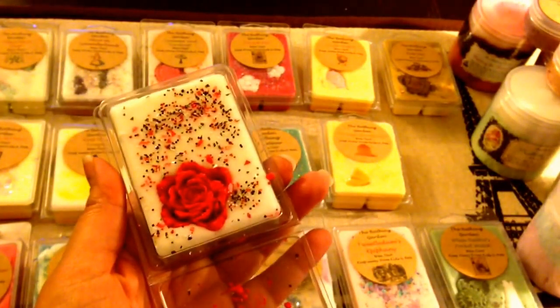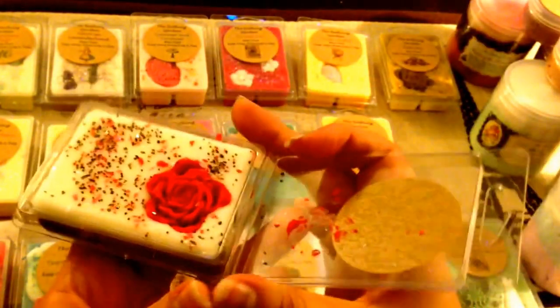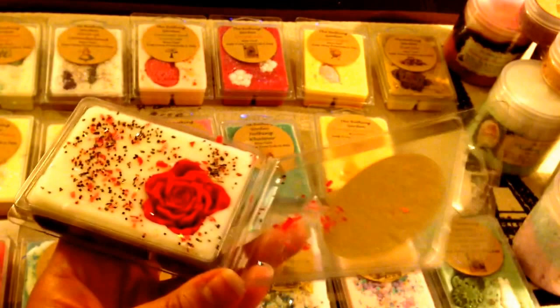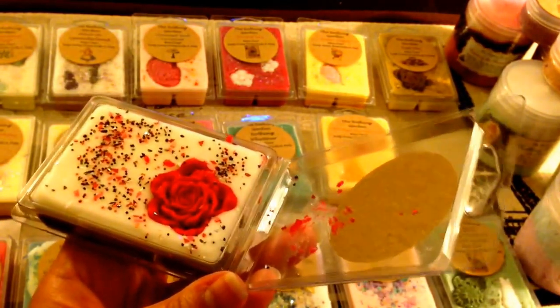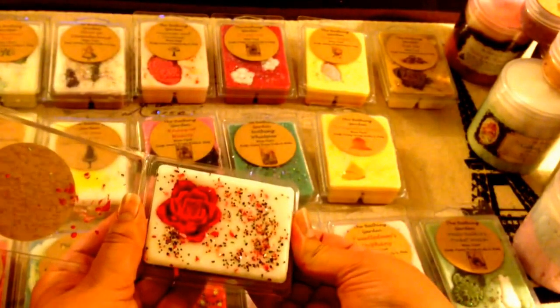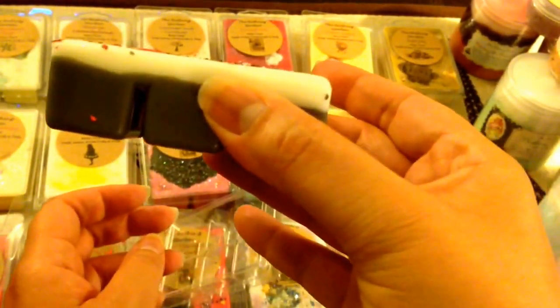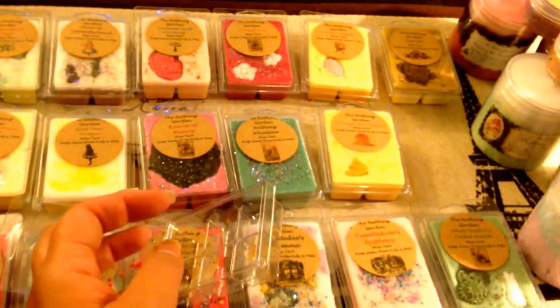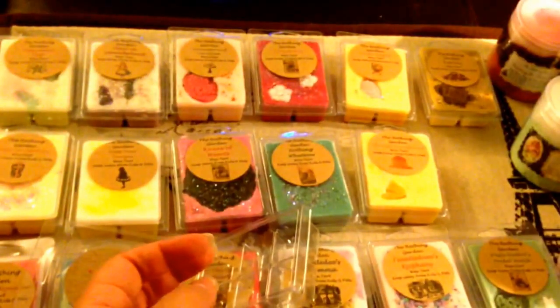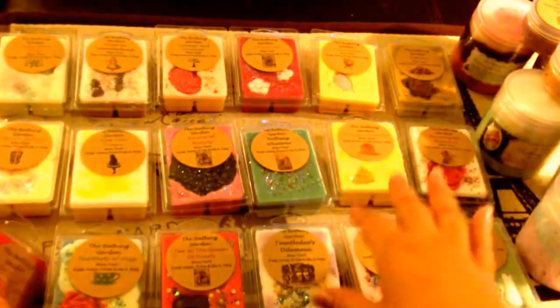This next one is Painting the Roses Red — this is gorgeous. It has a beautiful rose embed with lots of sprinkles, white on top and kind of a dark gray on the bottom. It's buttercream frosting and coconut cream pie layered over a blend of raspberry and roses. I definitely smell the coconut cream pie at the top, and the bottom is raspberries and roses — fresh, tart raspberries. Shannon does such a great job blending scents that sometimes I wouldn't expect to try together.